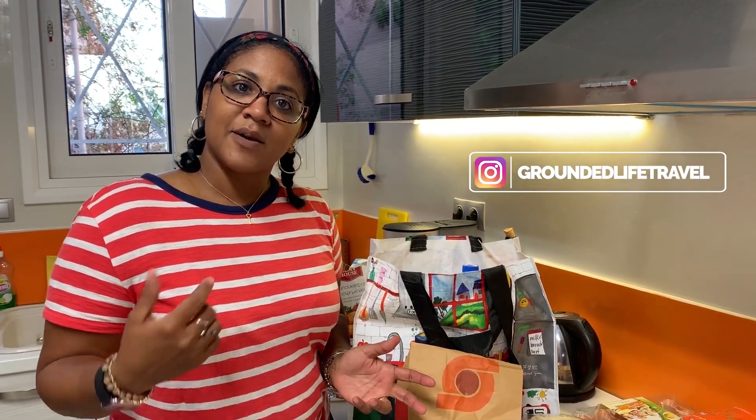Hope you guys enjoyed this grocery haul! If you enjoyed this video, make sure you subscribe and hit that notification bell so that you can know when we're going to have new videos. We'll see you again soon.